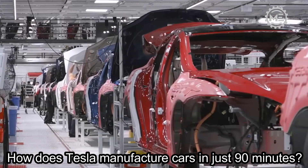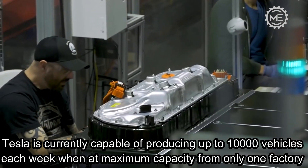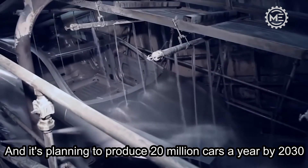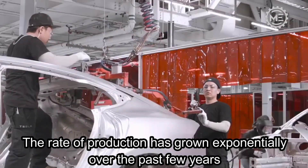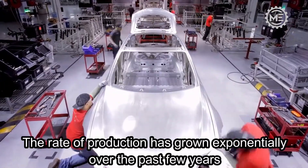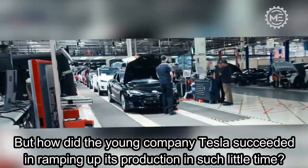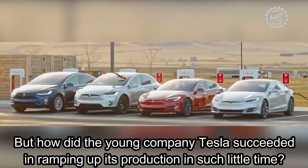How does Tesla manufacture cars in just 90 minutes? Tesla is currently capable of producing up to 10,000 vehicles each week at maximum capacity from only one factory, and it is planning to produce 20 million cars a year by 2030. The rate of production has grown exponentially over the past few years due to the enormous demand and the increase of interest in electric cars. But how did the young company Tesla succeed in ramping up its production in such little time?